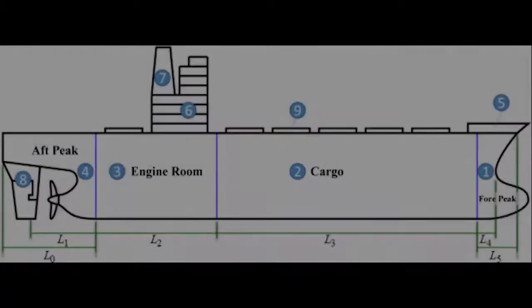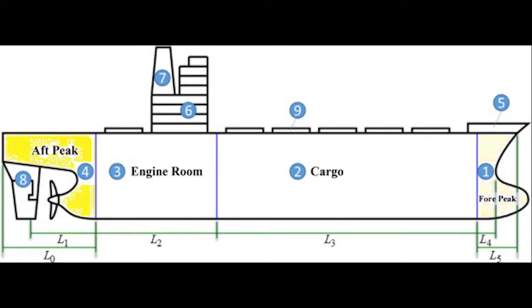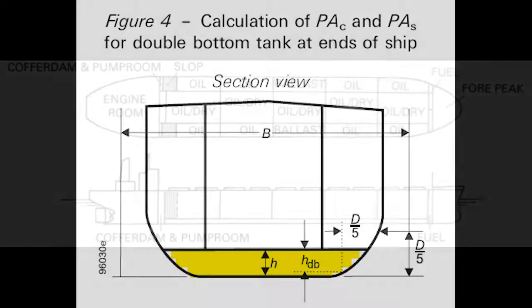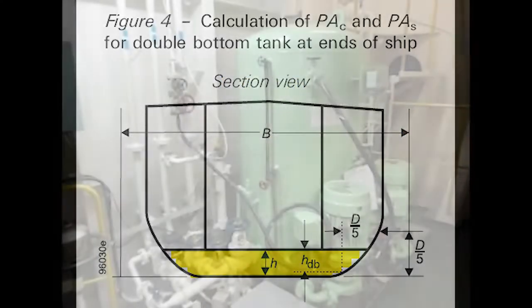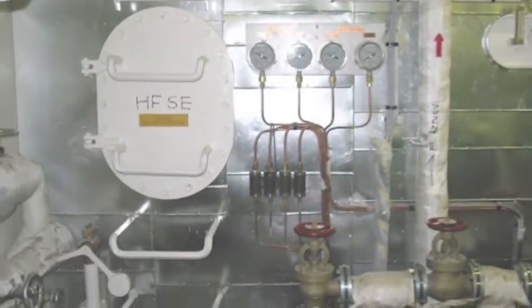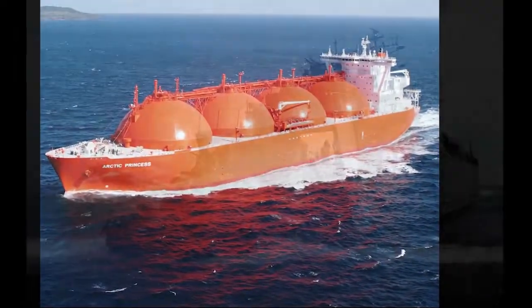First, let's go over the basic types of tanks. There are peak tanks, both fore and aft, saddle tanks along the sides of the vessel, double-bottom tanks, and external tanks. There may be others not described here, but every ship has tanks on it somewhere.